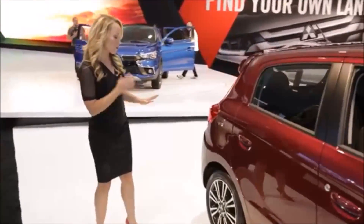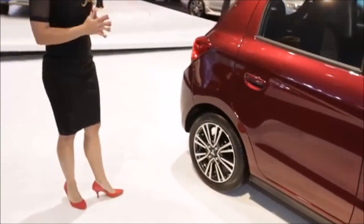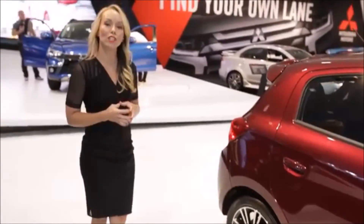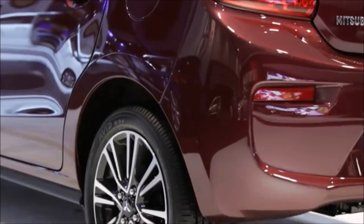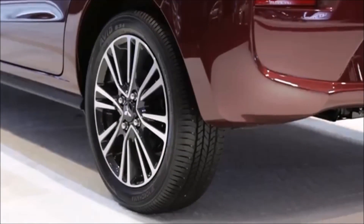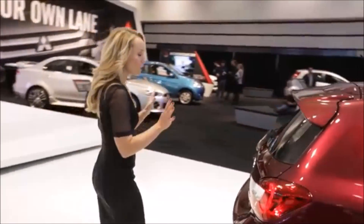Now you can see right off the bat the newly redesigned alloy wheels. Also, we are offering a 15-inch wheel available for the new GT trim level. Inside of those wheels are bigger disc brakes, better braking, better suspension, and just overall better handling on the new 2017 Mirage.